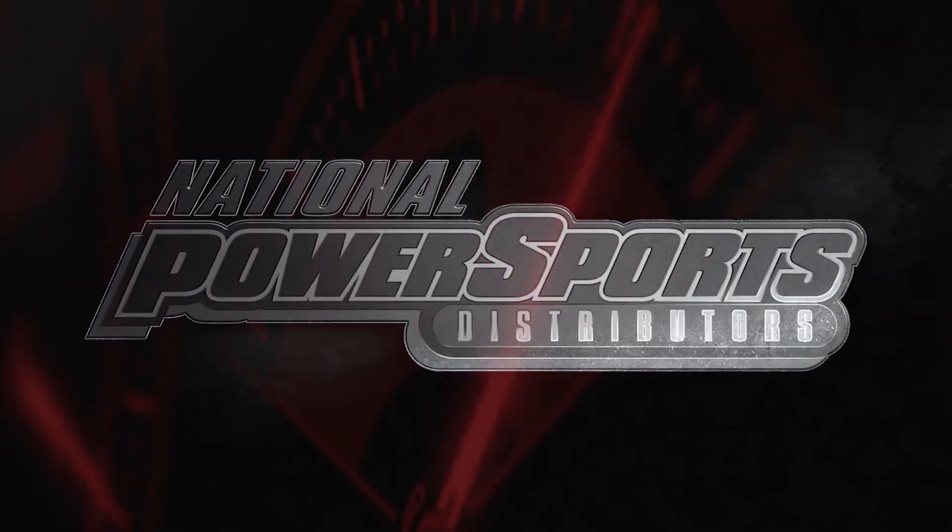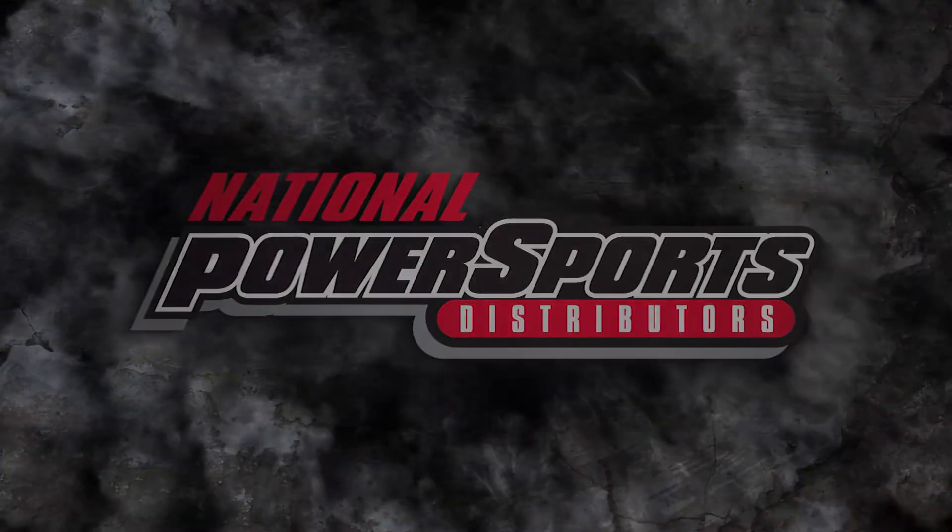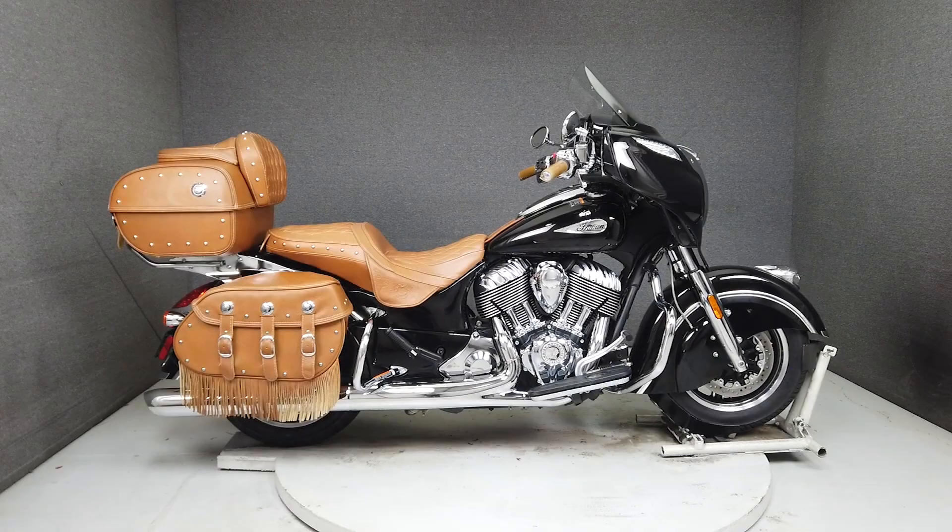This clean, one-owner 2017 Indian Roadmaster Classic with an astonishingly low 909 miles runs and rides well and passes New Hampshire State Inspection.